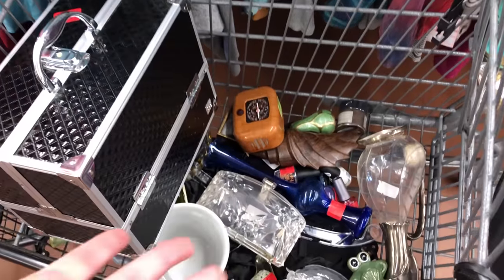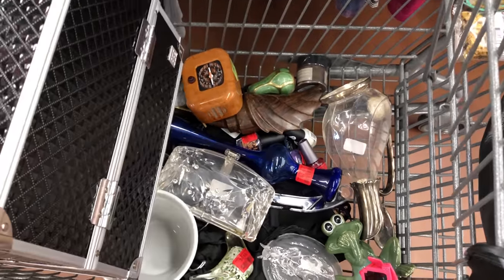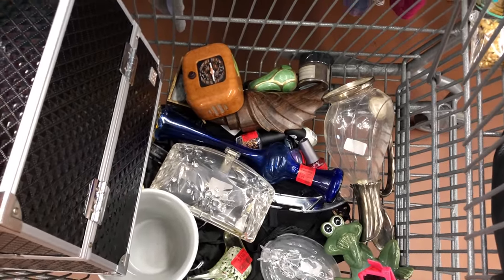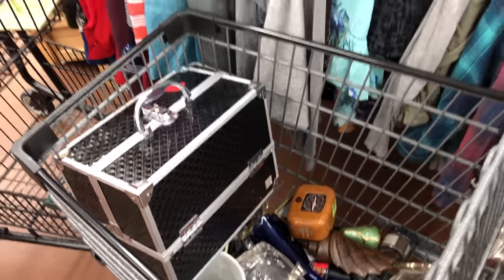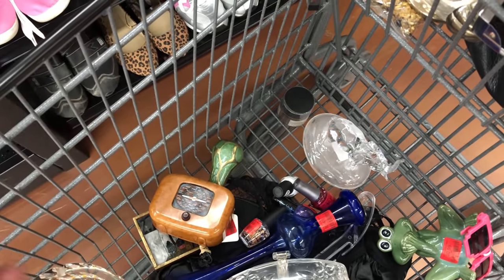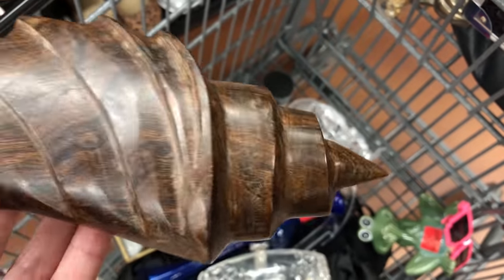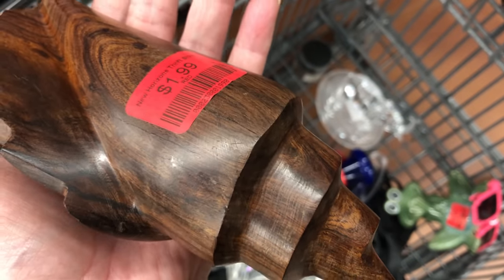This thrift store has such great prices. Some stuff for the booth — there's some good stuff in there that'll either be in the booth or show up in the sale or giveaways. I'm going to get this because of watching Laura Caldwell, formerly of Recycled Life. She buys a lot of this kind of stuff and it seems to sell well for her in her booth.